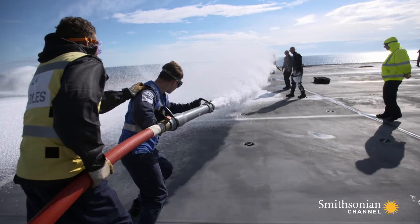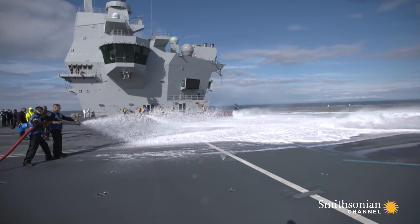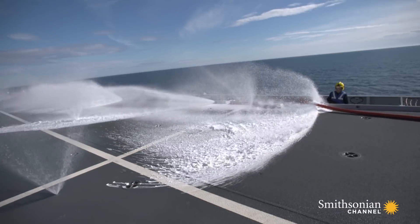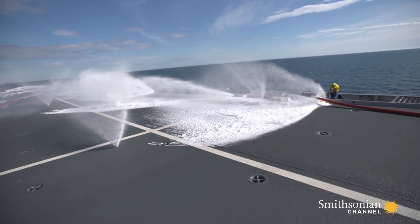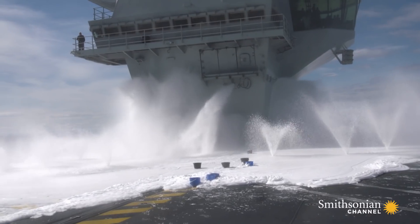On the Queen Elizabeth, if all seems lost, there is a last resort — a doomsday option — where the water pipes are filled with foam suppressants that will enshroud the entire flight deck. This is a first for any warship in the Royal Navy fleet.